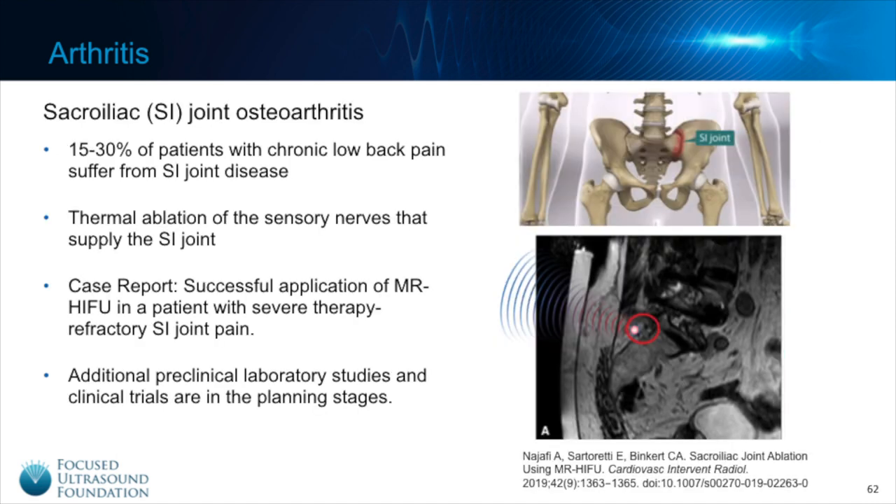The sacroiliac joints are the joints in the very low back that connect the pelvis to the sacrum, as illustrated in the upper right hand picture. It is estimated that 15 to 30 percent of patients who have chronic low back pain suffer from SI joint arthritis. A case report published in 2019 successfully ablated the nerves supplying an SI joint in a 75-year-old female who had undergone multiple surgeries and procedures with no relief. After focused ultrasound treatment, she had complete symptom resolution within four days and was able to stop taking her oral pain medication. There are additional preclinical studies and clinical trials also in the planning stages.